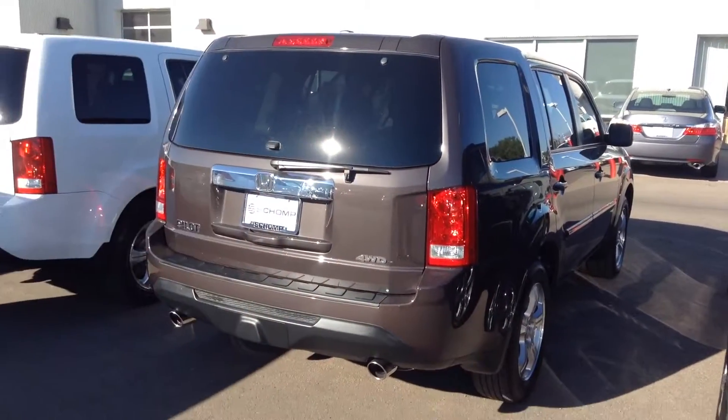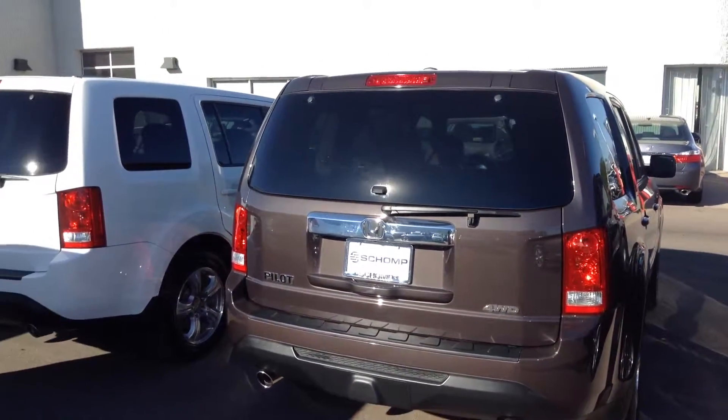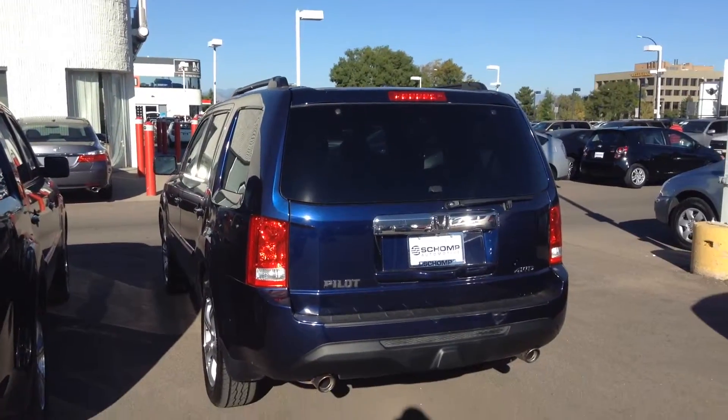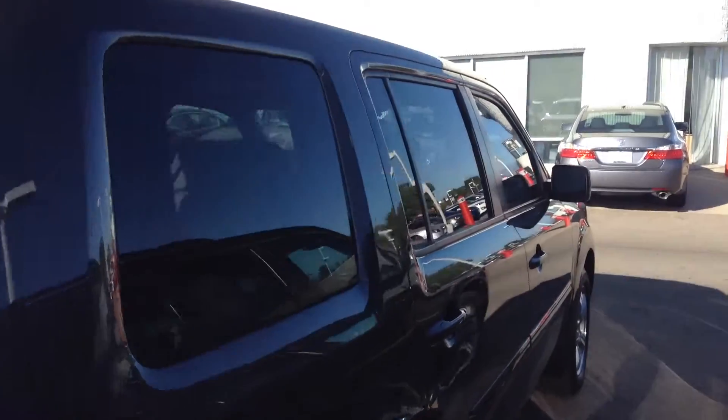Hey, from Tim at Ralph's Champ Honda. I told you I'd send you a quick video of the Dark Amber Honda Pilot. We do have a few other 2013s and 2015s here, but this is the Dark Amber EX Leather that you had asked about.